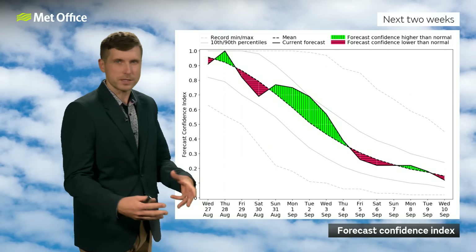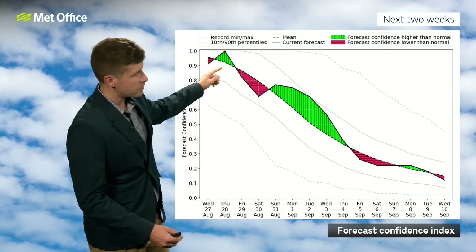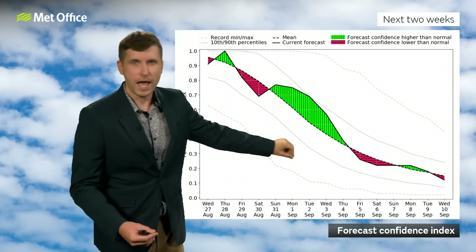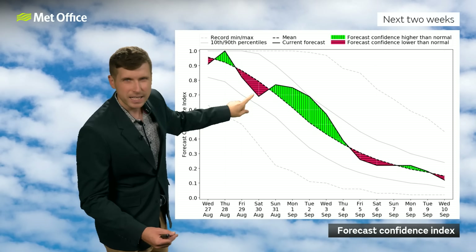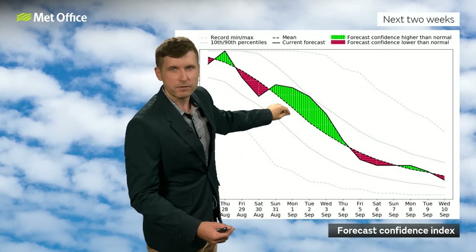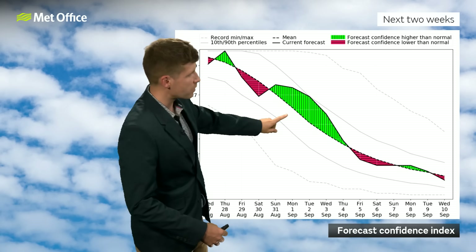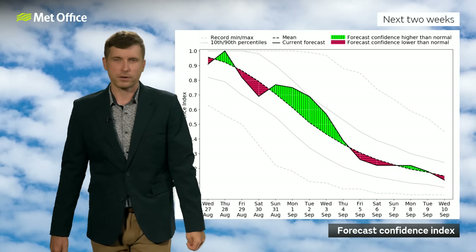One more chart I wanted to show as an overview before we get into the detail is our confidence index. This looks at the forecast confidence comparing it to average. Confidence does generally decrease as we look further ahead, but confidence around this coming weekend — particularly Saturday — is actually a little bit lower than average for that sort of lead time. Then confidence actually picks up, with higher than average confidence that the beginning and into the middle of next week looks like low pressure is going to be the main story. Then confidence drops and goes around average as we go further ahead.